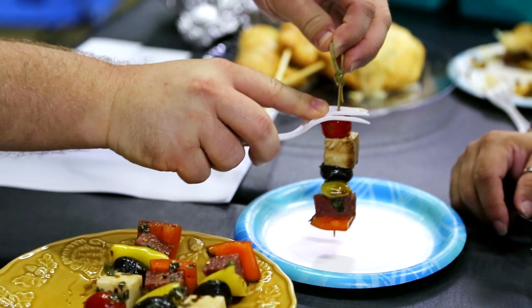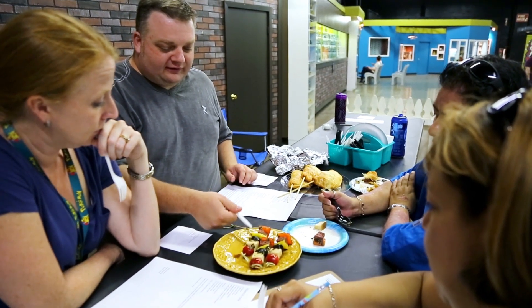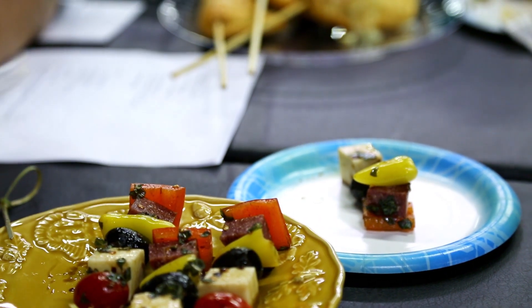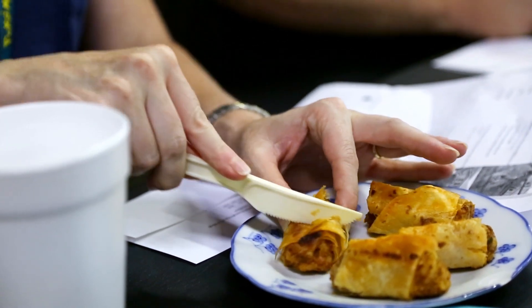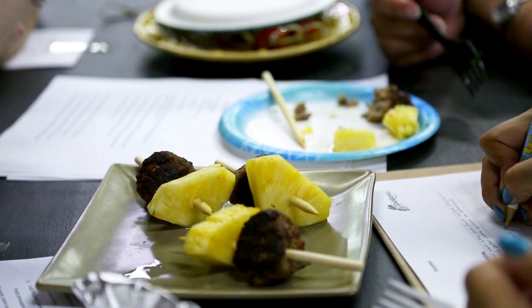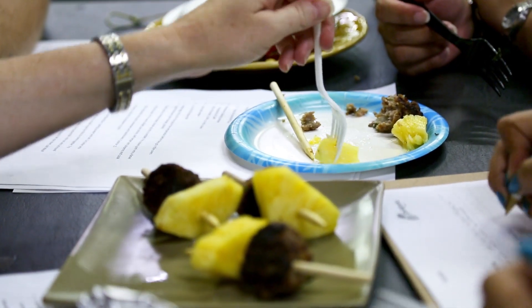For appetizers we had three. We had an antipasto, which was a beautiful layered kebab with tomato, cheese, salami, and olives, with a balsamic drizzle on top and some fresh basil. We had a chorizo egg roll that was very, very tasty. And then we also had a meatball and pineapple appetizer.